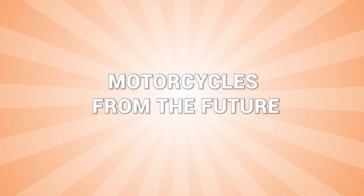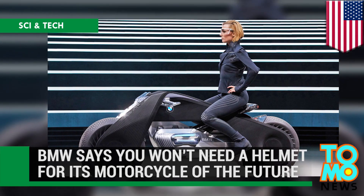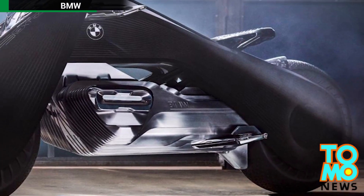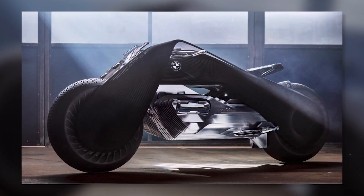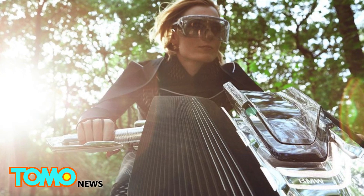Here are two more motorcycles from the future. BMW has unveiled its Motorcycle of the Future: BMW's latest concept motorcycle boasts a self-balancing feature that the company says eliminates the need for protective gear, including a helmet.